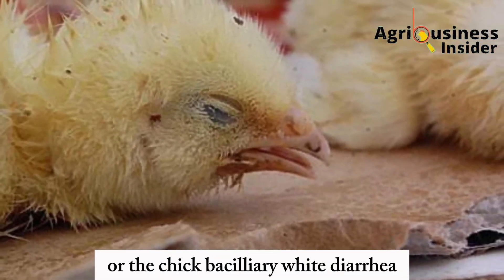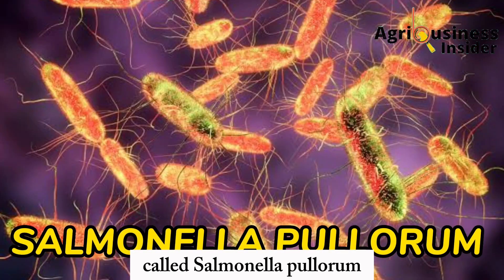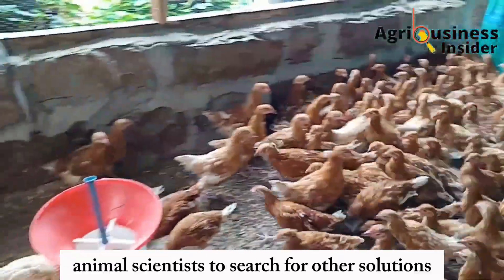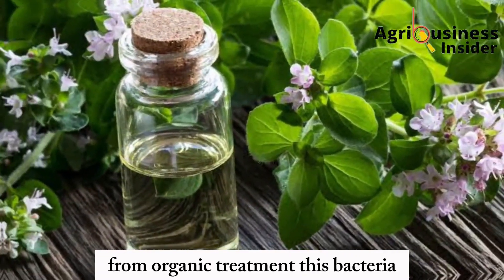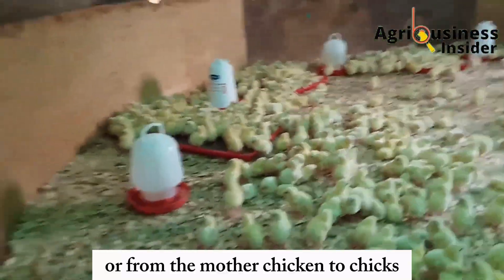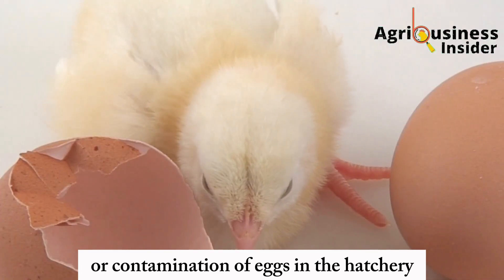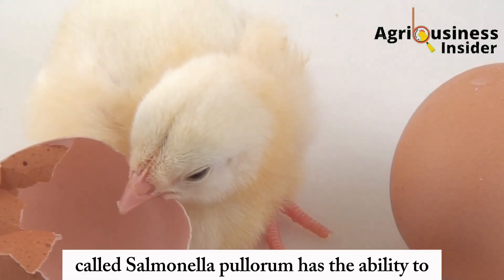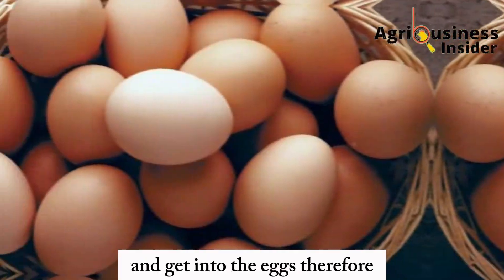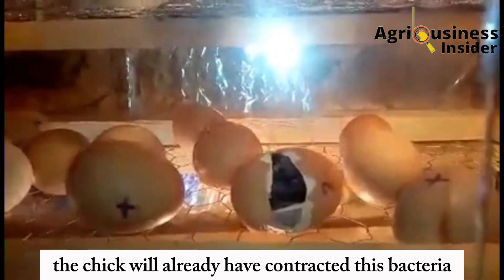Pulorum disease, or bacillary white diarrhea in chicks, is caused by a resistant bacteria called Salmonella pullorum. This bacteria is highly resistant to many antibiotics, which has led animal scientists to search for organic treatment solutions. The bacteria can be transmitted from one chick to another, or from the mother chicken to chicks either through the eggs or contamination of eggs in the hatchery, because Salmonella pullorum can penetrate the reproductive system of the mother chicken and get into the eggs. When the egg hatches, the chick will already have contracted this bacteria.